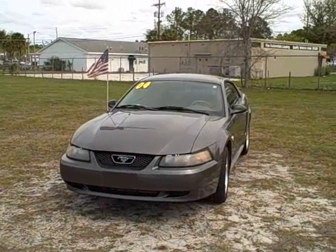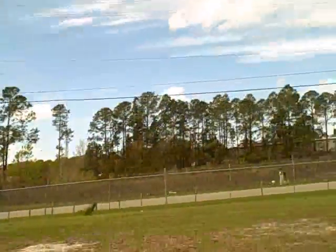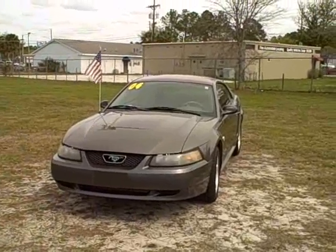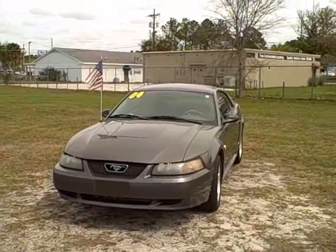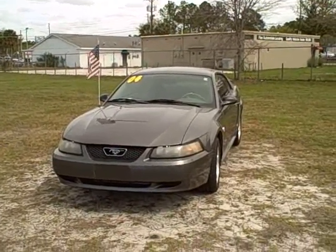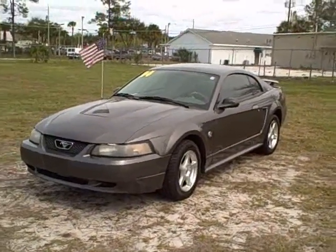Good afternoon folks, this is Francis with First Place. If you call my cell phone at 352-745-2019, let me show you a really nice little car right on my lot. This is a 2004 Ford Mustang V6 automatic with 104,000 miles that we are selling for $6,995.